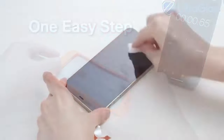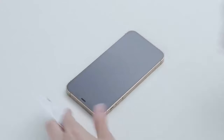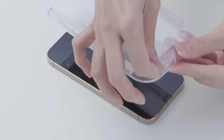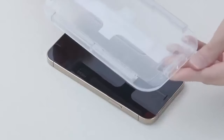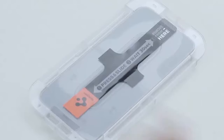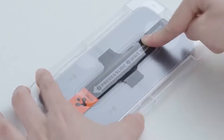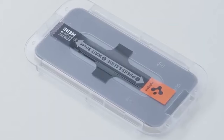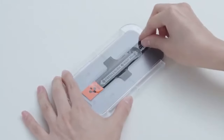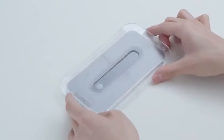At number 7, the Spigen tempered glass for Pixel 9 Pro Fold. It comes with an innovative auto-alignment installation kit, so you can apply the screen protector effortlessly without worrying about misalignment or air bubbles. This tempered glass is rated at 9H hardness — incredibly tough and scratch-resistant, offering top-tier protection. It's also got an oleophobic coating, so you won't have to constantly wipe off fingerprints and smudges. Your screen stays as clear as day.